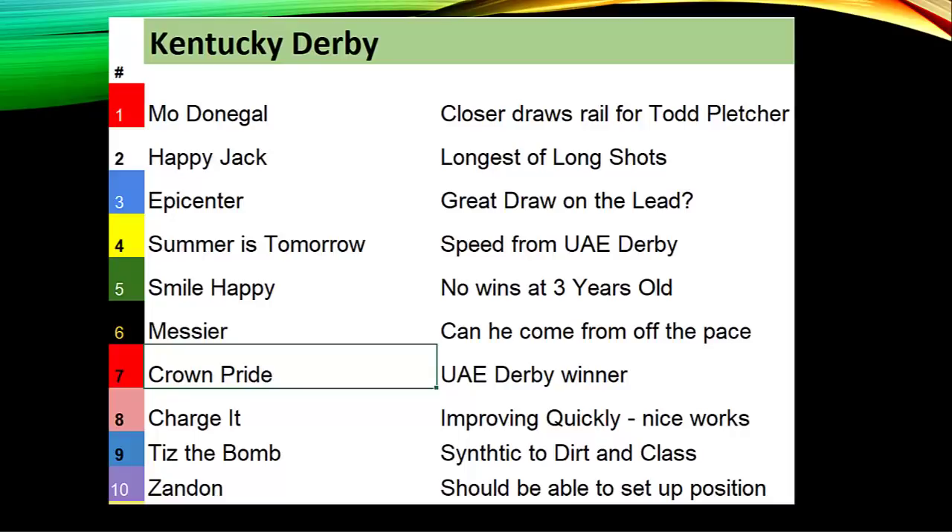Summer Is Tomorrow brings speed from the UAE Derby and will try to carry that an extra sixteenth of a mile. Smile Happy had two big wins as a two-year-old but has yet to win at three, having faced Epicenter and Zandon, and now tries to get on the winning end in the Kentucky Derby. Messier lost twice as the favorite — in the La Salle Futurity and the Santa Anita Derby — and his best chance may be to come from off the pace.